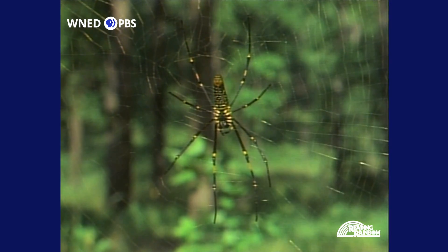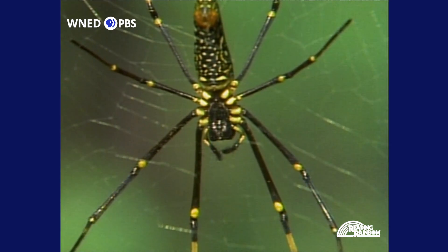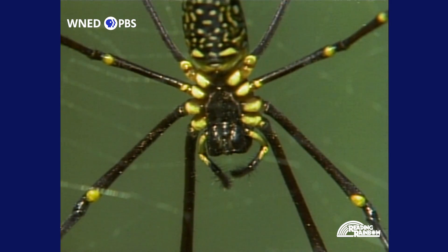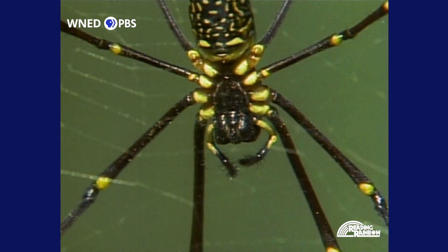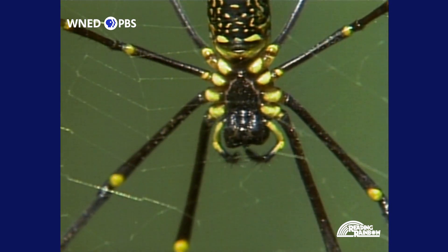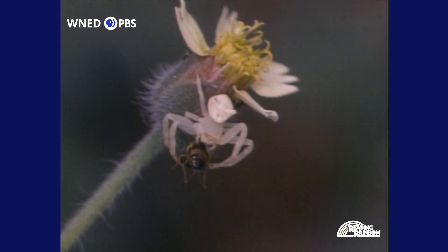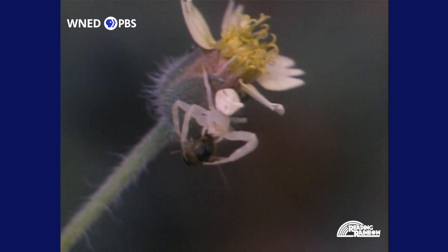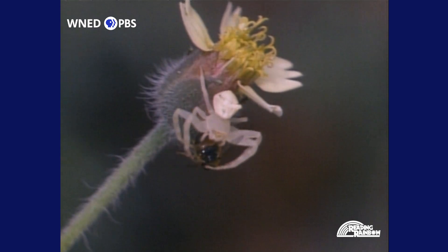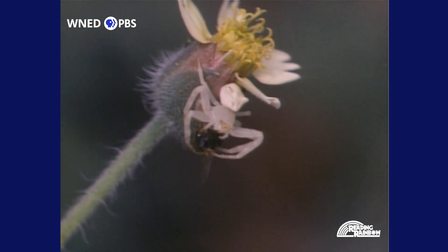This is what the orb-weaver looks like underneath. The color and markings help keep the spider camouflaged, or hidden. Those little hands near its head are really mouth parts called pettipops — the spider uses them to bring food to its mouth. This spider is licking his pettipops. There are lots of spiders who don't spin webs; they catch food by grabbing it. This crab spider sat on a flower until a bee came by. Then it pounced.